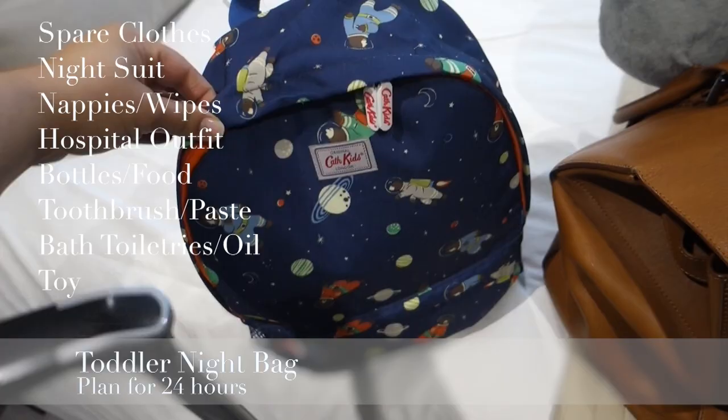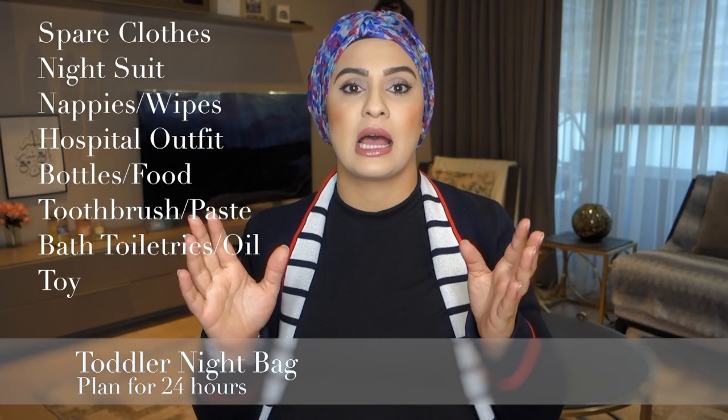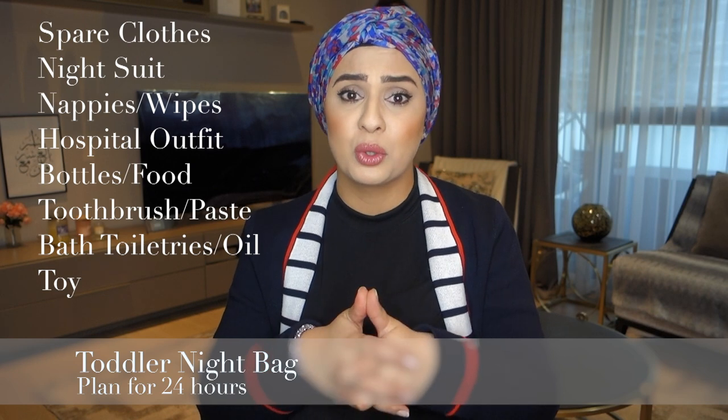Because I have little Yahya, I need a bag ready for him too. In that I'd have a spare set of clothes for him to wear to the hospital, some nappies, wipes, baby bottles or food, and a toy. When I go into labour, my sister will just come, grab the bag, grab Yahya, and take him out for the day. That way there's no faffing around and I don't need to worry about him being dressed inappropriately — because my sister has no idea how to dress children.